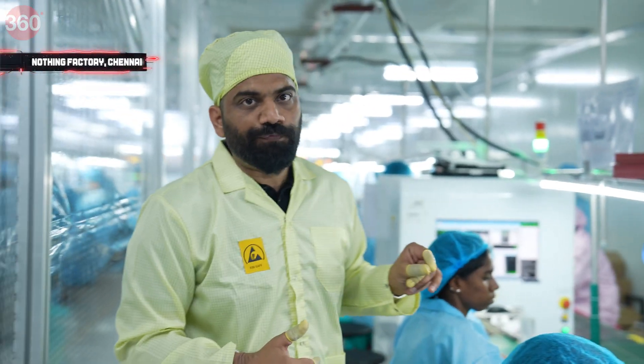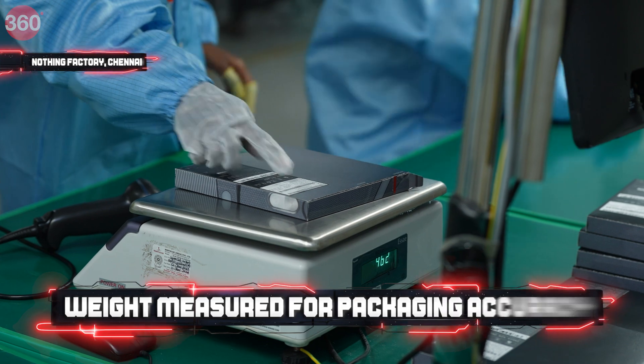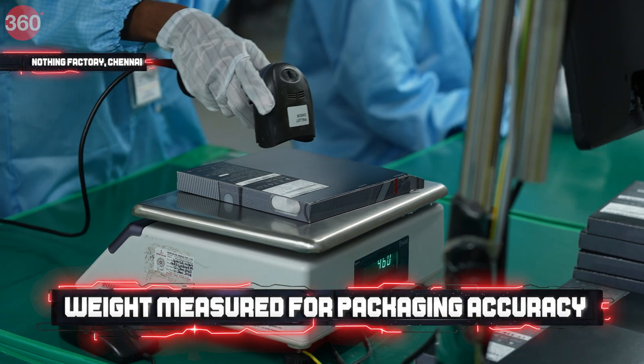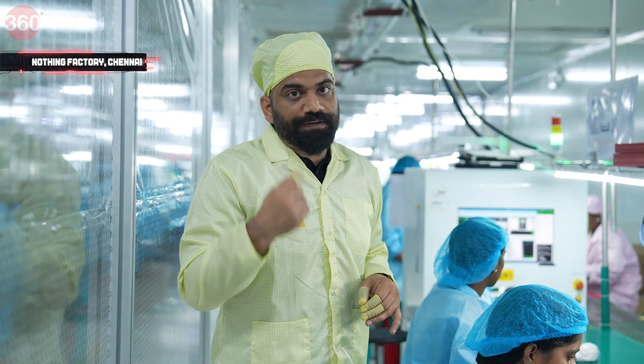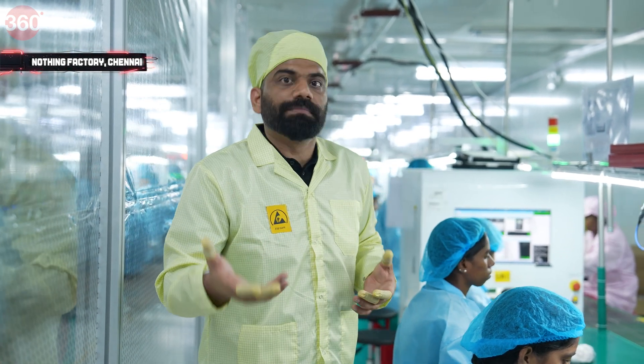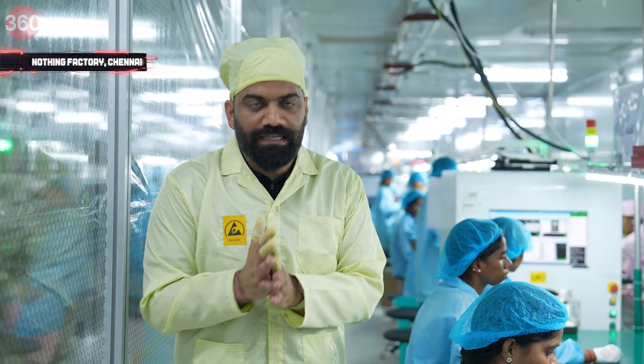Every phone in the box is weighed. The value of this check is just to make sure all the components are going in — if the weight is reduced it means something is missing, and if the weight is increased it means something extra is coming along. So there is a scale just to make sure the phone is going out as intended.